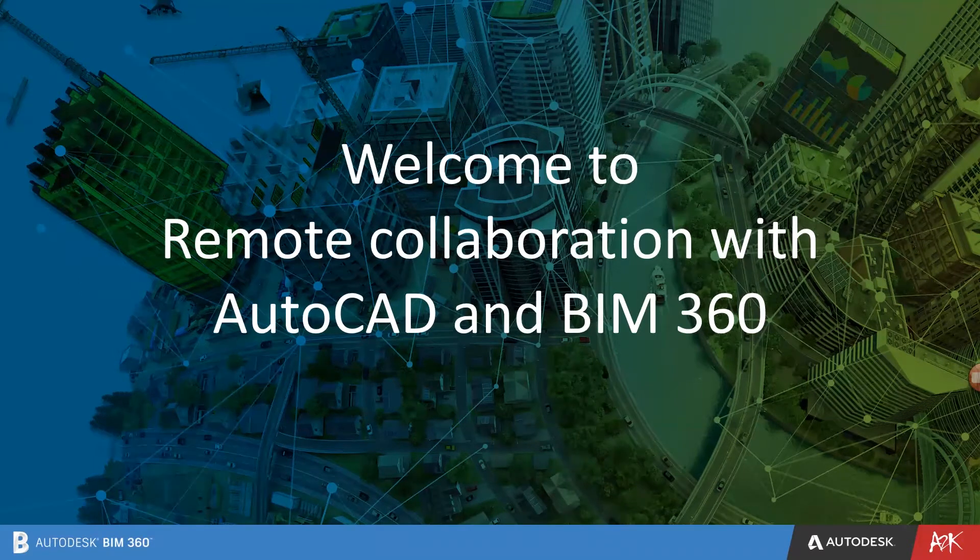Some people think BIM 360 is only for BIM collaboration, but we can also use the same platform to collaborate for AutoCAD files. Before I start my webinar, I'm going to keep everybody on mute because this is going to be a compact half-an-hour webinar. It's an overview of how we can achieve collaboration for AutoCAD files. If you have any questions, I'm more than happy to answer them at the end. There is a question and answer tab that you can write questions in, and I'll try to answer at the end. You can also send us an email as well.